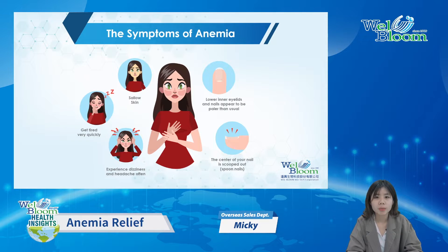But how do we know if we suffer from it? The symptoms of anemia include having shallow skin, getting tired, dizziness, and shortness of breath very often. The lower inner eyelid and nails will be paler than usual, and your nail will be scooped out like a spoon.